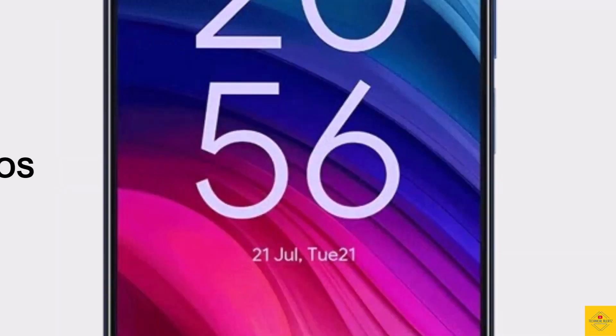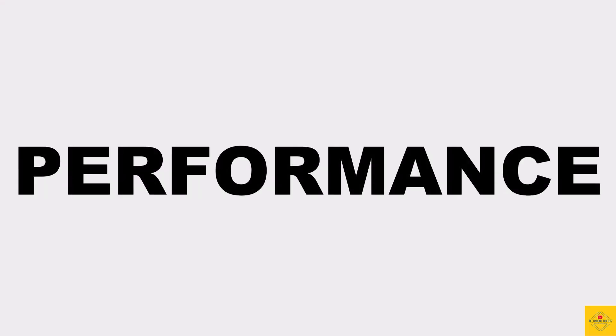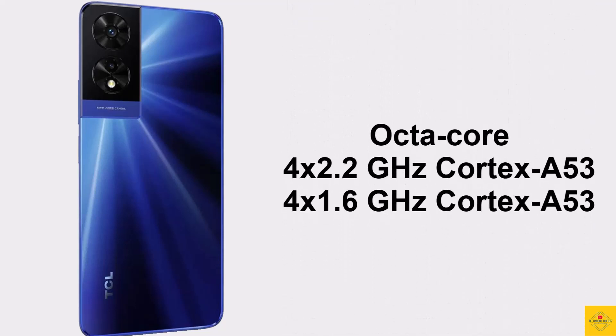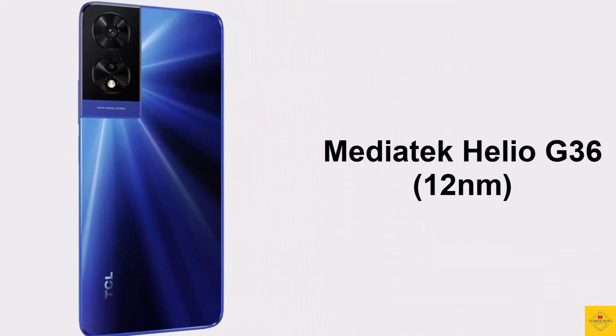For software, the handset runs on Android 14 operating system. Under the hood, the phone's CPU is octa-core — 2.2GHz quad-core Cortex-A53 plus 1.6GHz quad-core Cortex-A53 — powered by the MediaTek Helio G36 chipset.